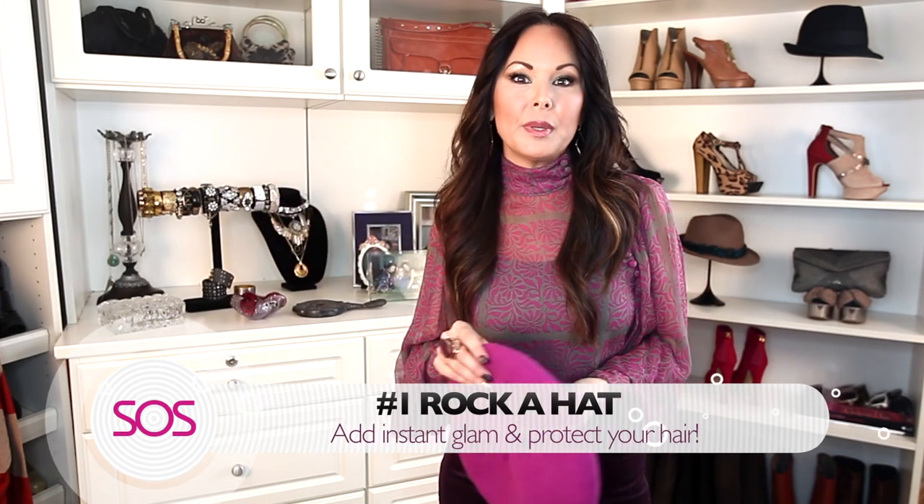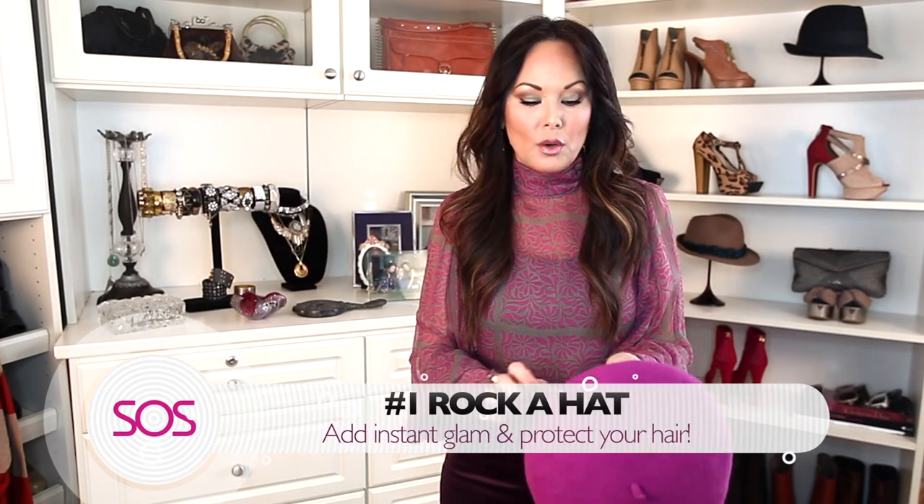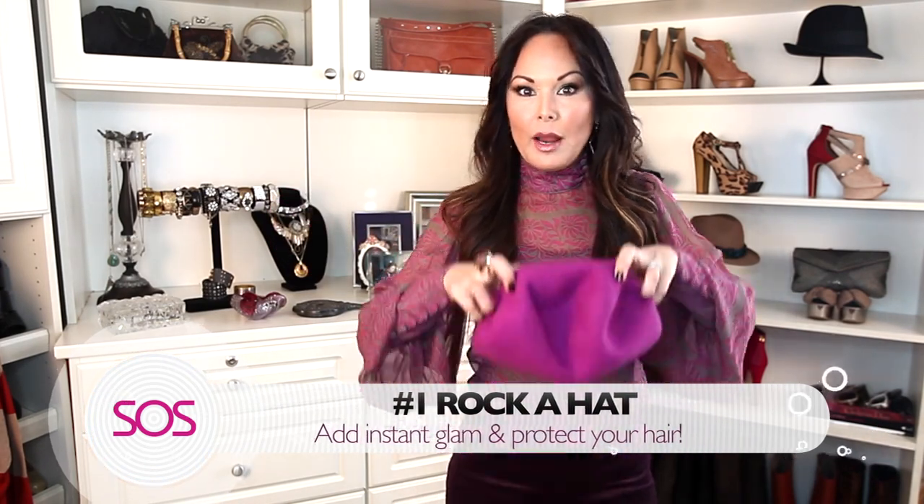Style tip number one: when in doubt, rock a hat. We are bundled up in coats and boots, so the easiest way to jazz up your outfit is to add a cute hat. I just got this beret — how adorable, especially in a pop of color! The great thing about a hat is you don't want to over-wash your hair during winter. We've got a lot of heaters going, so if you can skip a few washes and your hair is not too oily, I highly recommend it. Just rock a hat in between washes.